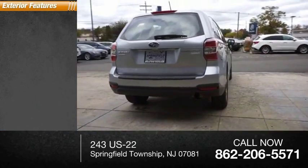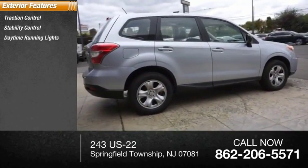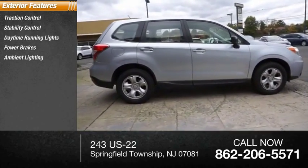Here are some of this vehicle's great options: Traction Control, Stability Control, Daytime Running Lights, Power Brakes, Ambient Lighting, and Braking Assist.